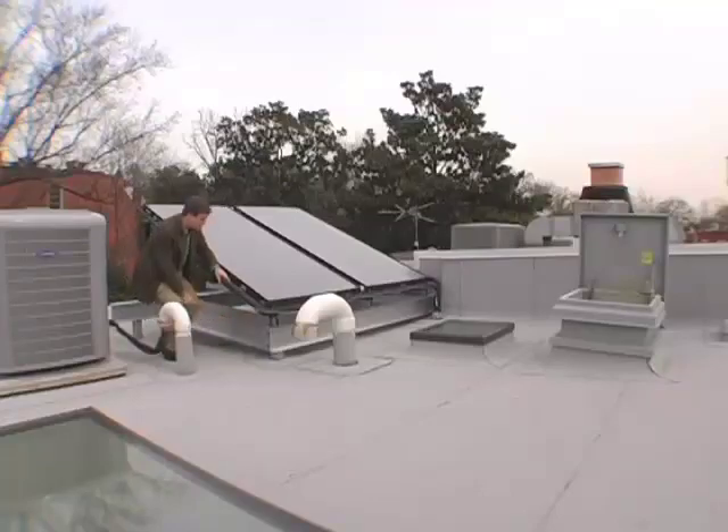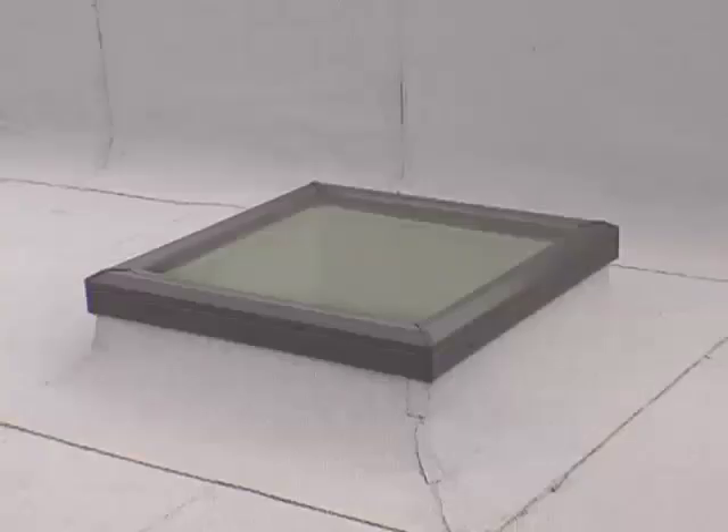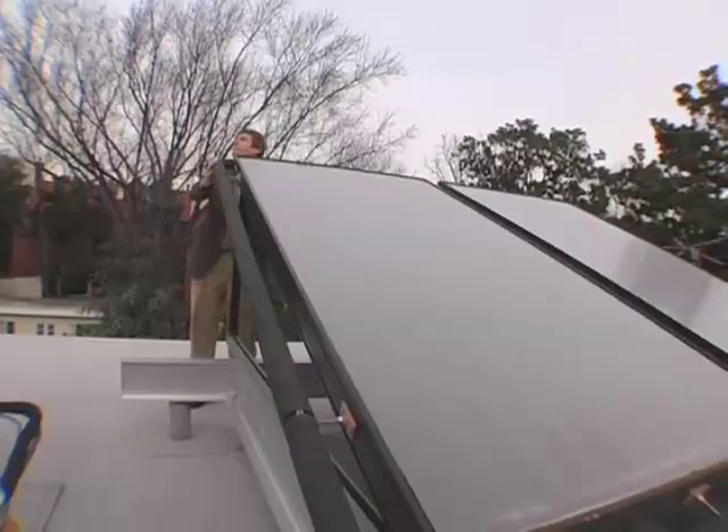One of the key elements on the heating system and energy conservation system of the house was that we're generating approximately 60 to 70 percent of the home's domestic hot water demand heated through the sun.